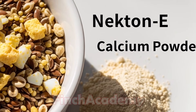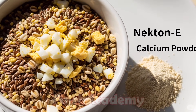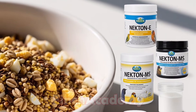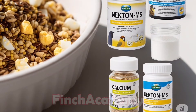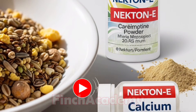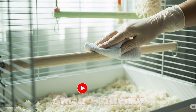Recommended foods include a variety of seeds such as millet, flaxseed, canary seed, and niger seed; hard-boiled egg, grated, once or twice a week; small amounts of fresh, washed fruits and vegetables; vitamin supplements such as Nectin-E and Nectin-MS; and calcium powder to strengthen bones and feathers. Always keep clean, fresh water available at all times.